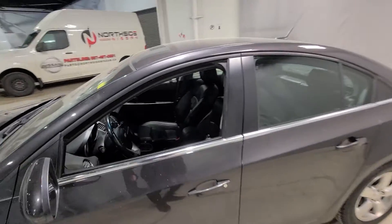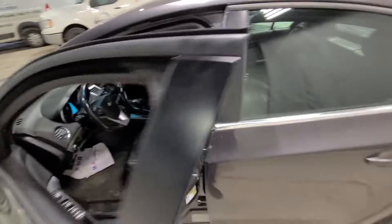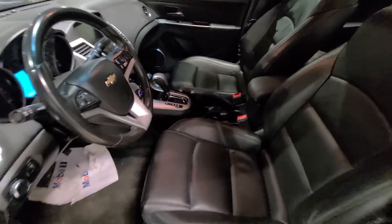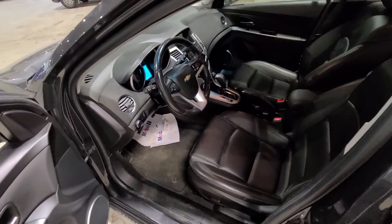Taking a look at the driver's side cabin, hopping in, we have this beautifully luxurious black leather interior all the way throughout, providing maximum comfort to you and your passengers.